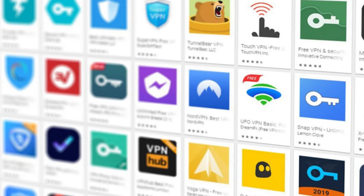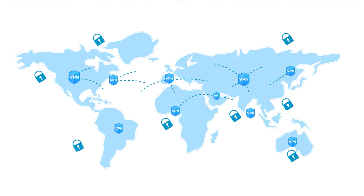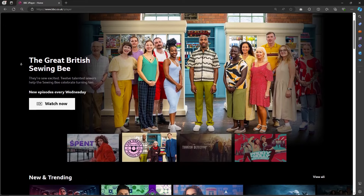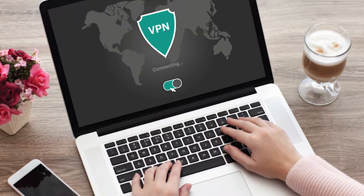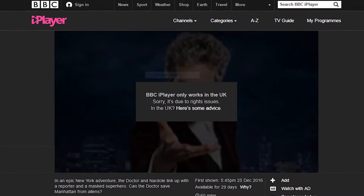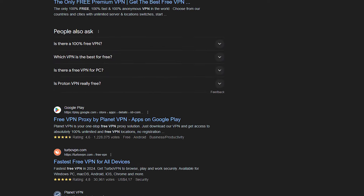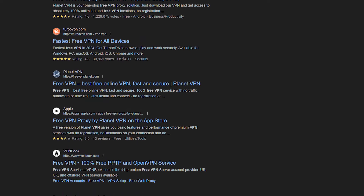All the free VPNs that I've tested haven't been able to access BBC iPlayer because the streaming service stops most VPN traffic, so if you're not using a reliable VPN, you won't really get access to BBC iPlayer. Some paid VPNs don't work either, and the last time I checked, Private Internet Access, TunnelBear, and IPVanish all no longer work for accessing BBC iPlayer. So if you're specifically looking for a free VPN to access BBC iPlayer, unfortunately that's not going to work.